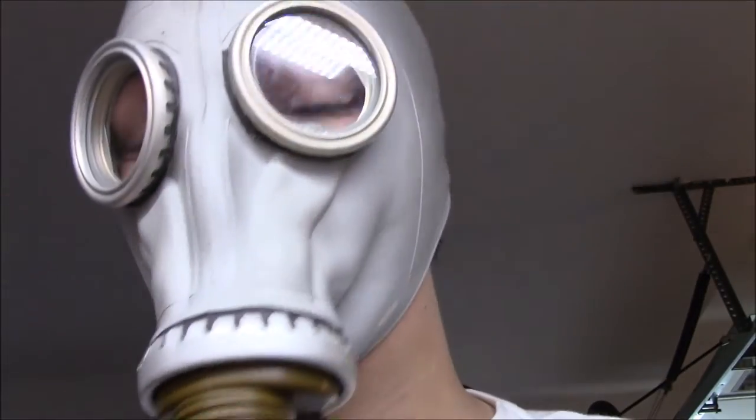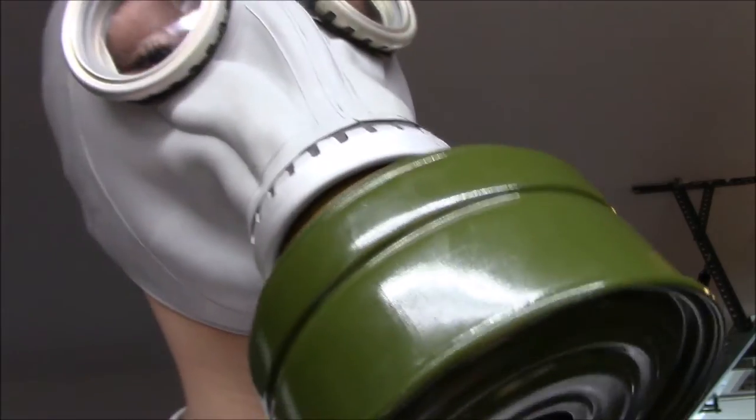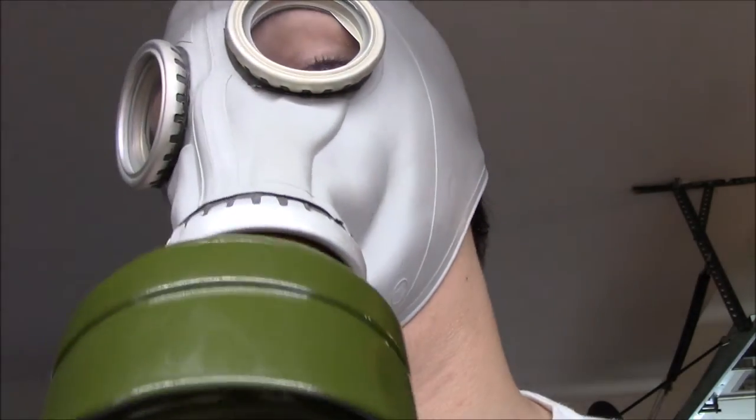Here it is with me on. It's an iconic looking gas mask — the Russian GP5.